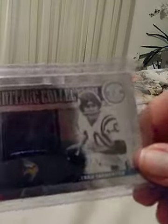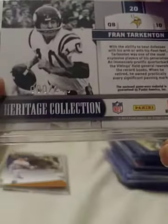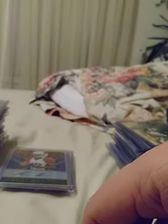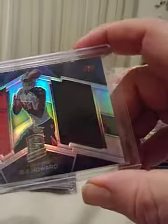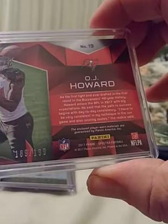Next up — Fran Tarkington, Heritage Collection, number 80 of 249. John Brown, up-and-coming receiver for the Cardinals, rookie card — this is number 12 of 25. Nice card to have, should go up in value over the years. Here we have O.J. Howard — very rising rookie — dual patch, nice card, and numbered 2 of 199.